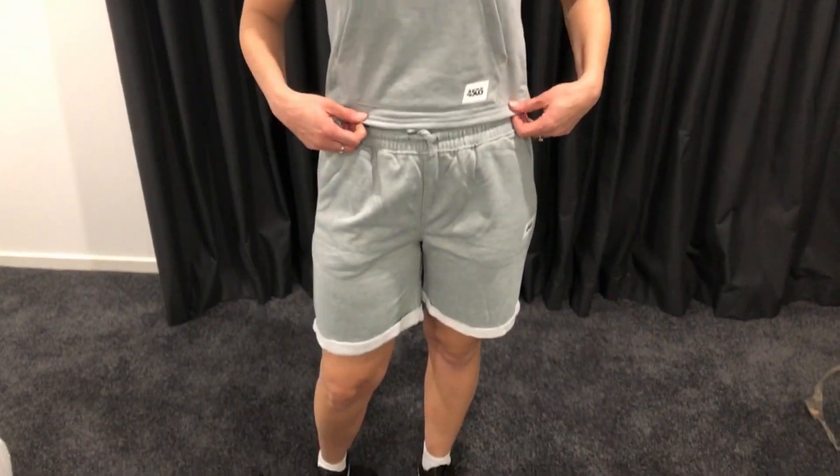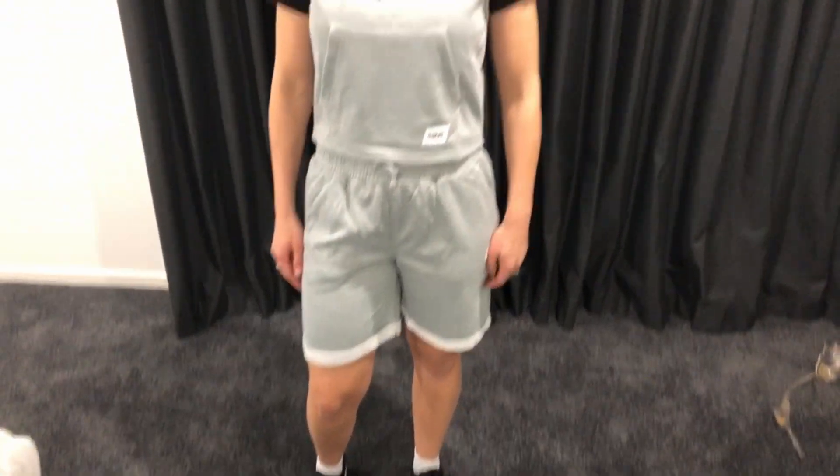Outfit number one is very casual and comfortable but cute. It's a gray sweatshort with a cropped sleeveless hoodie and a plain black t-shirt. I can wear it anywhere — for a nice walk or to take my little one to the playground.